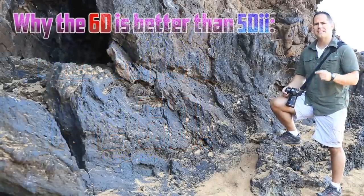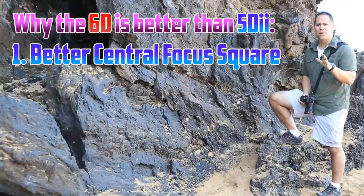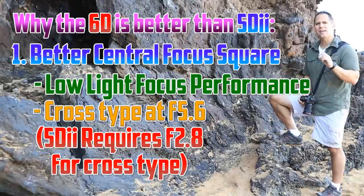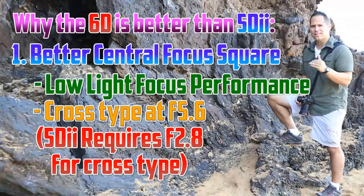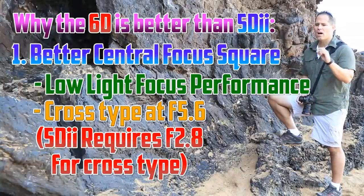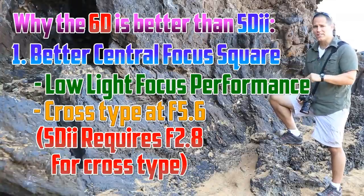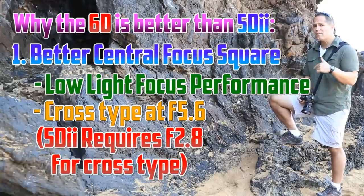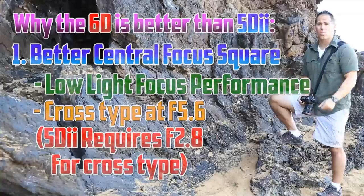Number one is the central focusing square on the 6D — it is better. The main reason is that especially in low light, the 6D is about twice as fast as the 5D Mark II. It has a low-light capability that just isn't there on the 5D Mark II. The cross-type focusing requirement is also less stringent on the 6D; it requires an f/5.6 lens. On the 5D Mark II, you have to use an f/2.8 lens to get that cross-type focus square to work.